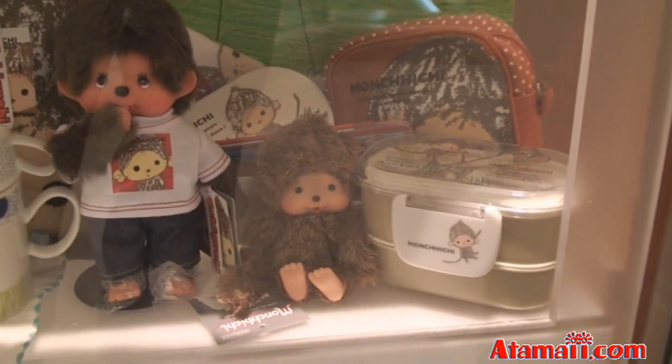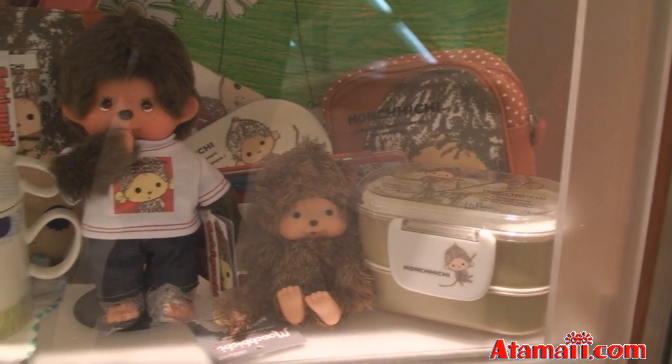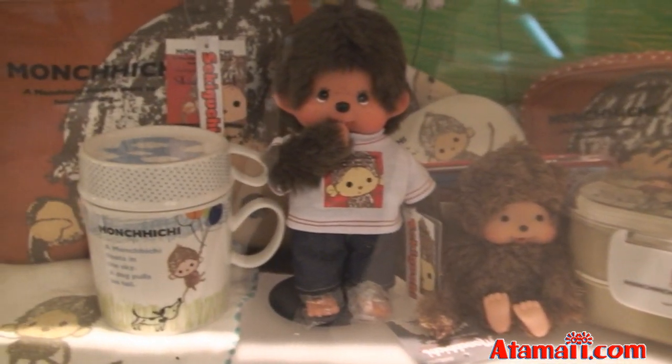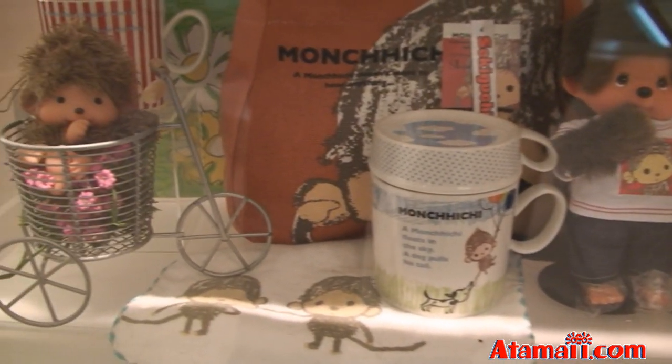Here are some Monchichi specialty items. I see bento boxes and some other little goods. We call those in Japan character goods.